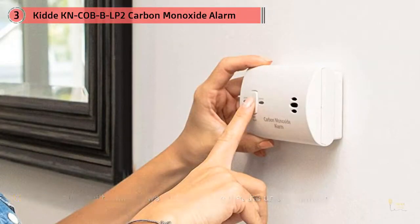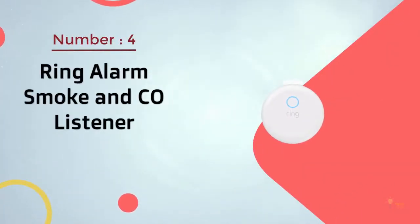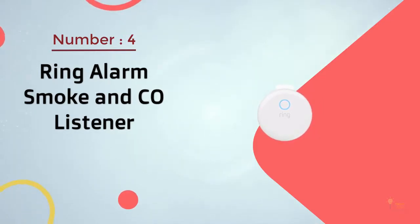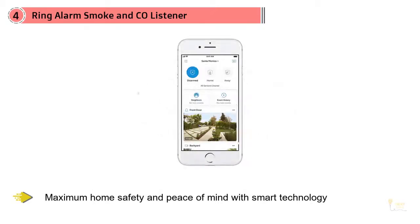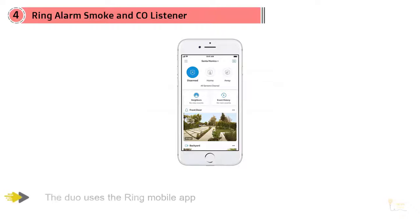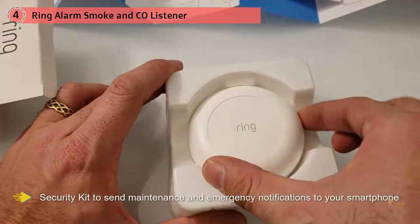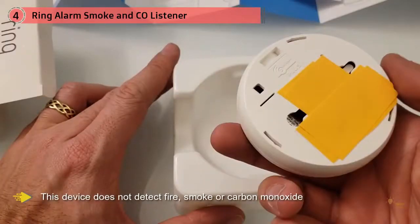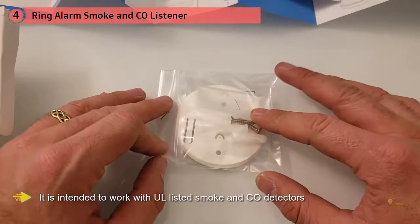While some people prefer a carbon monoxide detector that can be plugged in, others like the battery power of this unit. Some reviewers point out that they even travel with this unit. Number 4. Ring Alarm Smoke NCO Listener. The Ring Smoke Alarm and Carbon Monoxide Listener work together with existing traditional carbon monoxide detectors to provide maximum home safety and peace of mind with smart technology. The Duo uses the Ring Mobile App and Ring Alarm Security Kit to send maintenance and emergency notifications to your smartphone. Ring Alarm Smoke NCO Listener alerts you on your smartphone when your existing smoke and carbon monoxide detectors sound their alarms. This device does not detect fire, smoke or carbon monoxide and is intended to work with UL-listed smoke NCO detectors that are 10 years old or less.